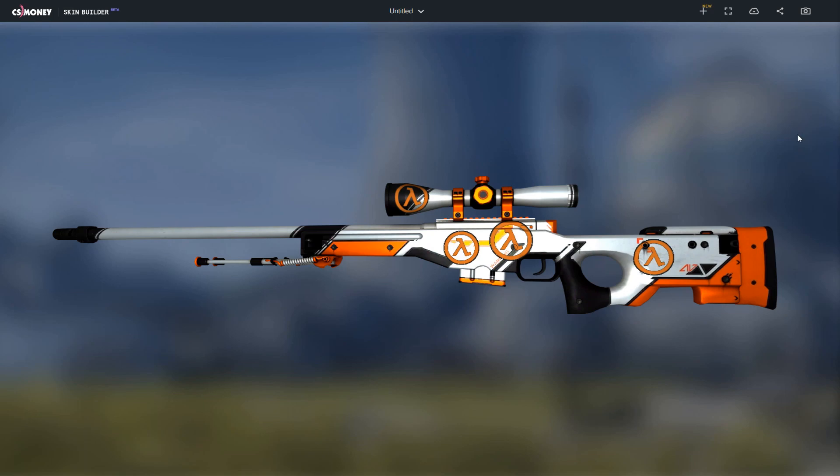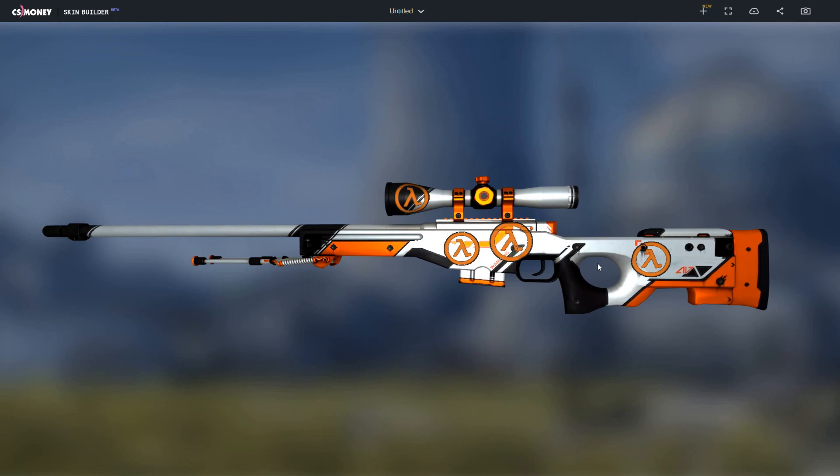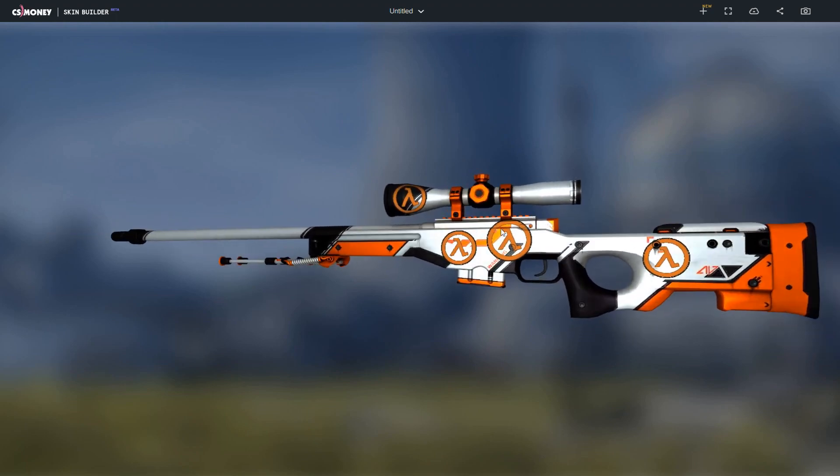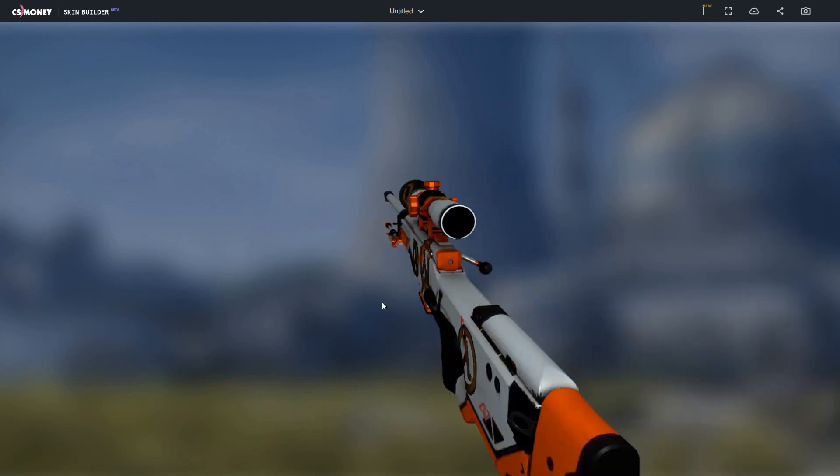For the first skin, we have an Op Asimov field tested with four normal lambda stickers scraped once. The colors match really well and it is a cheap combo with each sticker valued at around $0.65 each. As you can see here, the orange and the black lining matches really well with the Op Asimov.